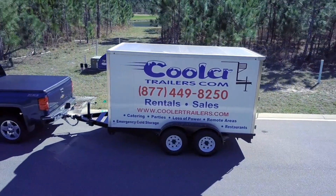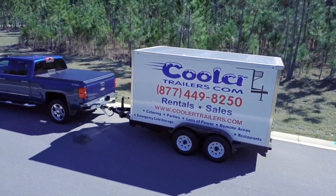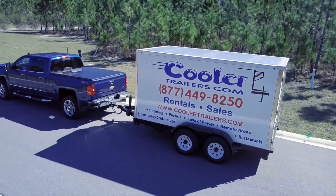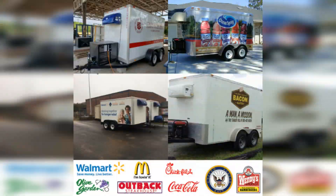With Cooler Trailers, you can transport your goods wherever you need to go, whether it's to a local farmer's market or across the state. Our trailers are also great for outdoor events like festivals and weddings, ensuring that your food and drinks are kept at the perfect temperature for your guests.